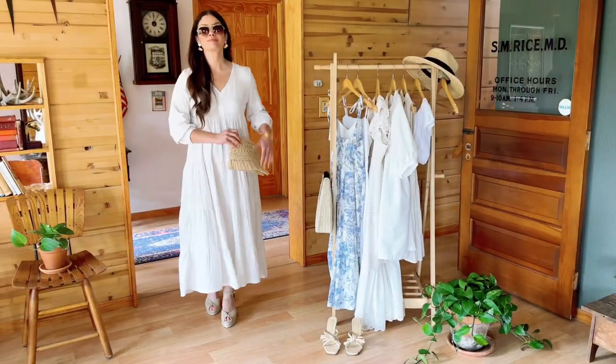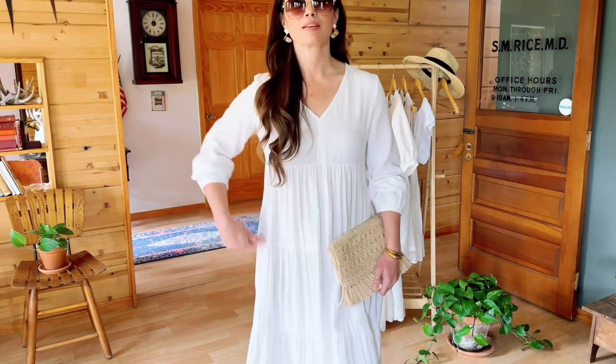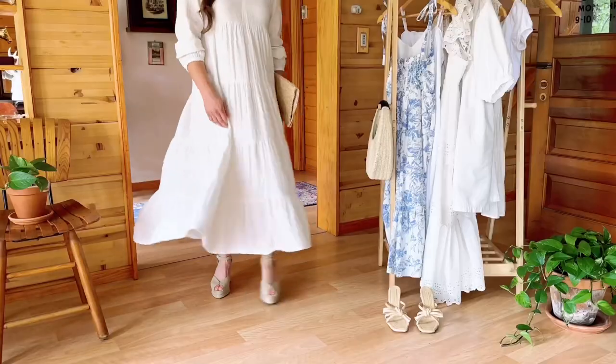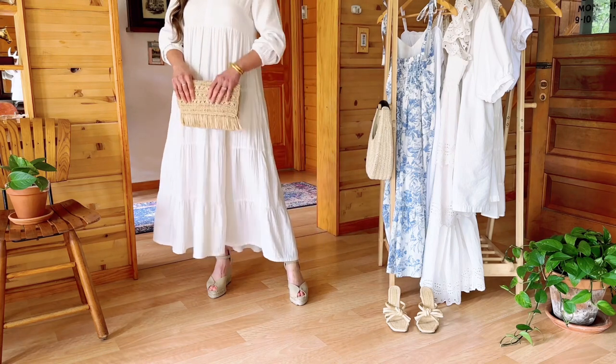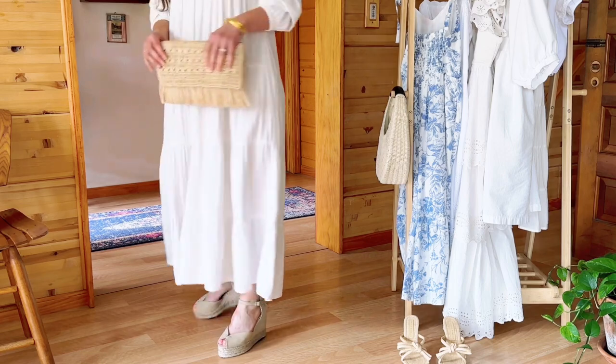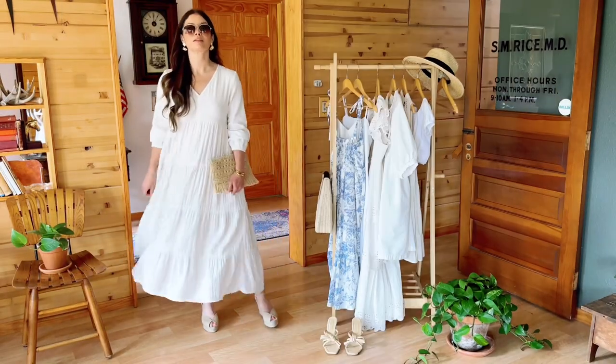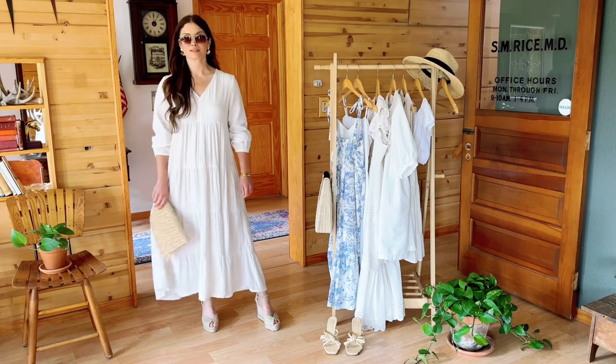For me, that meant going back to the statement earrings, the chunky gold bracelets, adding those gold-rimmed aviators to keep the look cohesive with all the metals matching. I also went with the espadrilles again because if we're trying to pay homage to a modern boho look and nod back to the seventies, you cannot go wrong with a platform sandal — and I love the texture that the espadrille brings into the outfit as well.